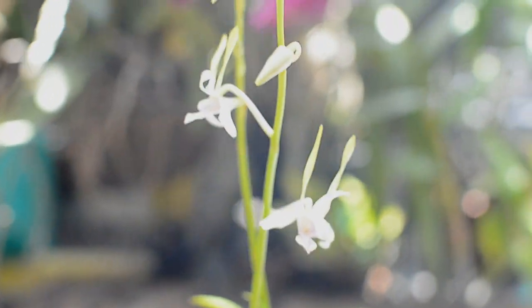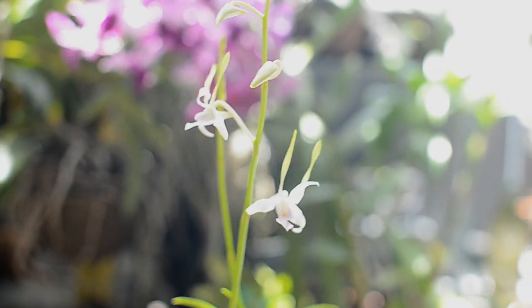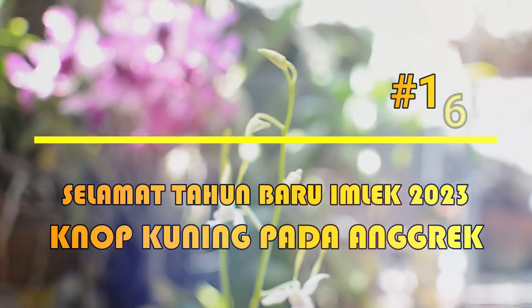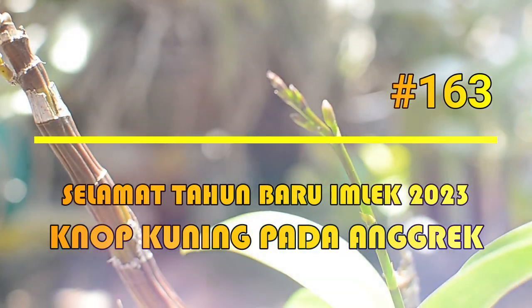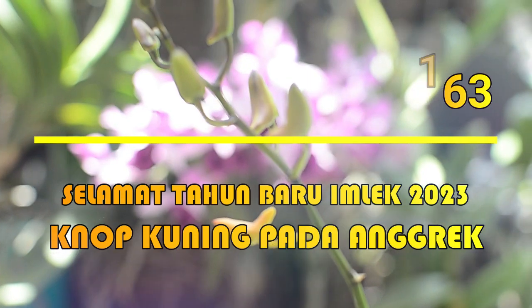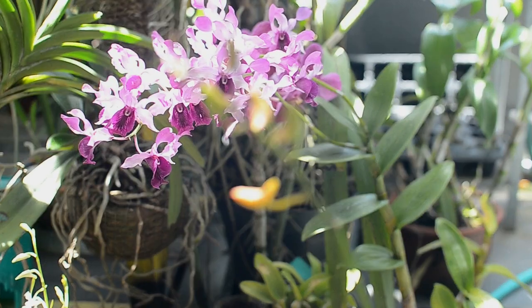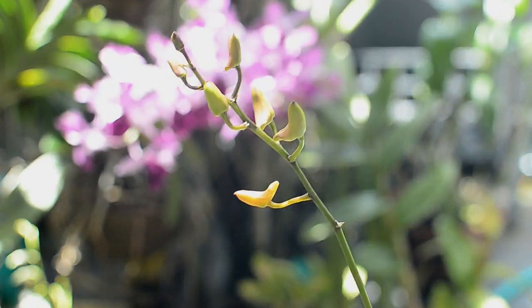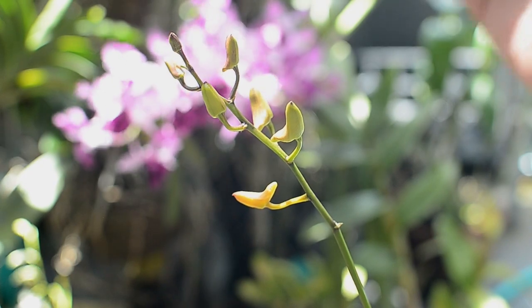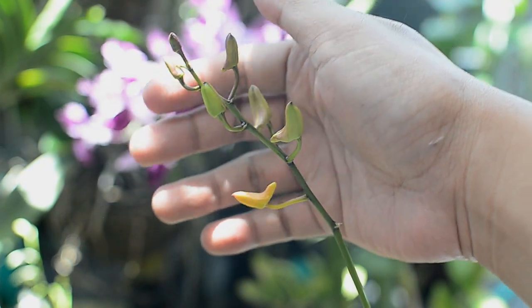Halo, jumpa lagi di channel Orkid Corner. Di video kali ini saya akan kembali berbagi video perihal anggrek, seputar anggrek, di awal tahun baru Imlek 2023 ini. Perihal kenop kuning pada anggrek dendrobium khususnya. Karena sampelnya ini saya menggunakan anggrek dendrobium kembali. Saya ulas kembali, karena di video yang dulu pernah saya buat juga perihal daun kuning, kenop kuning, apa penyebabnya.